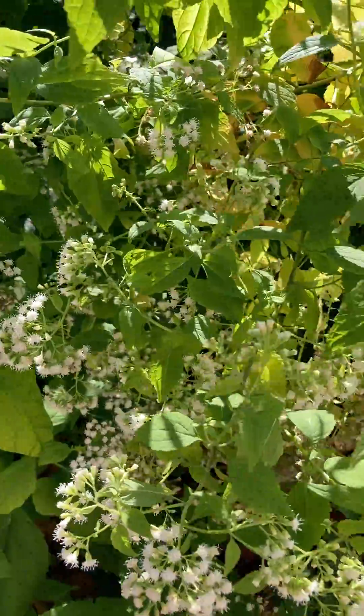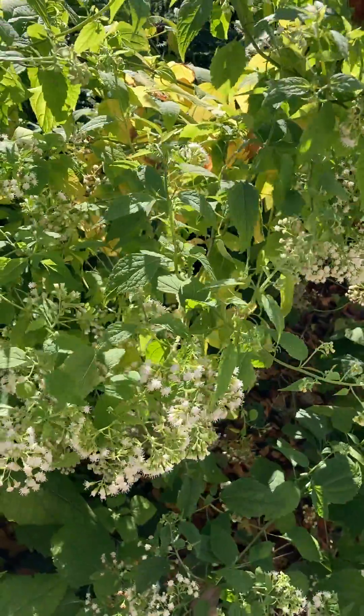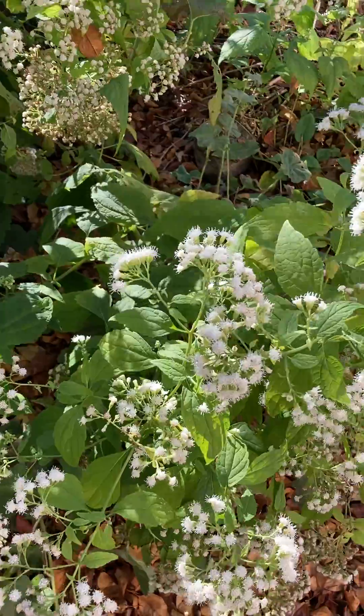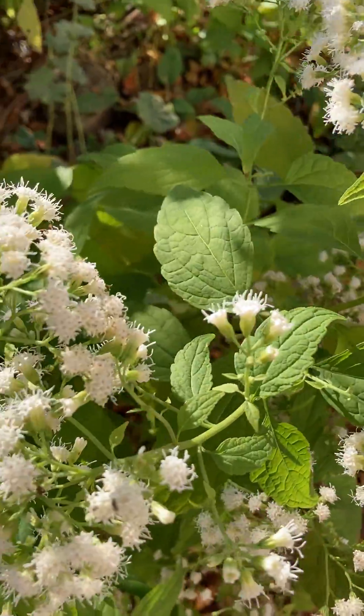It's late blooming. Today is November 2nd and it's been blooming since like the end of September. It's very popular with later pollinators because it's in the aster family.